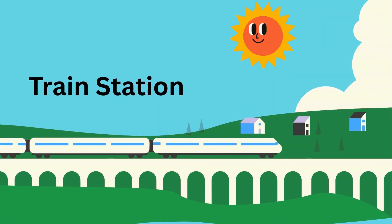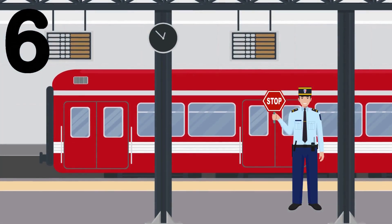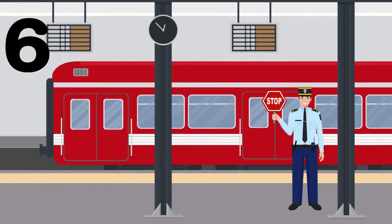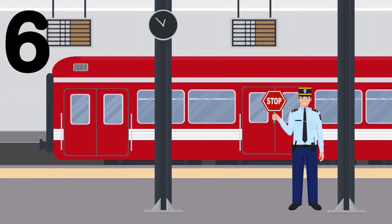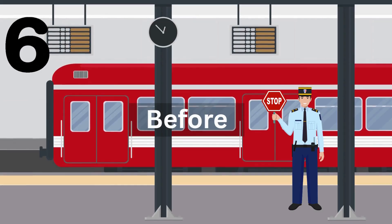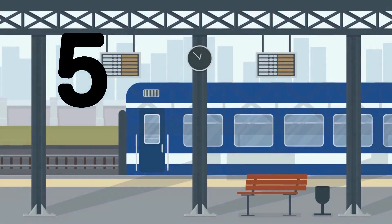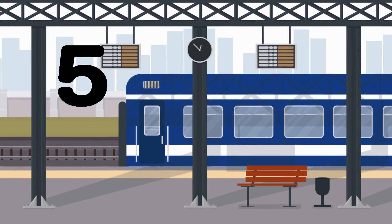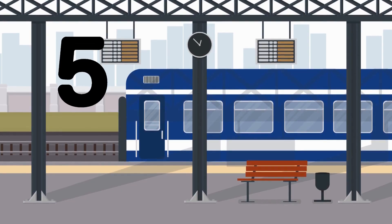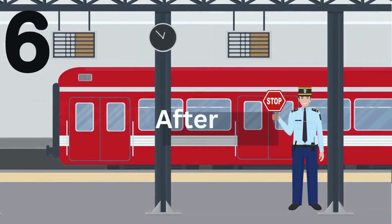Here we are at station number six. Let's ask the station master a question: Hello Mr. Station Master, can you tell us which station comes before station six? Yay! The station before six is station five. Five comes before six!